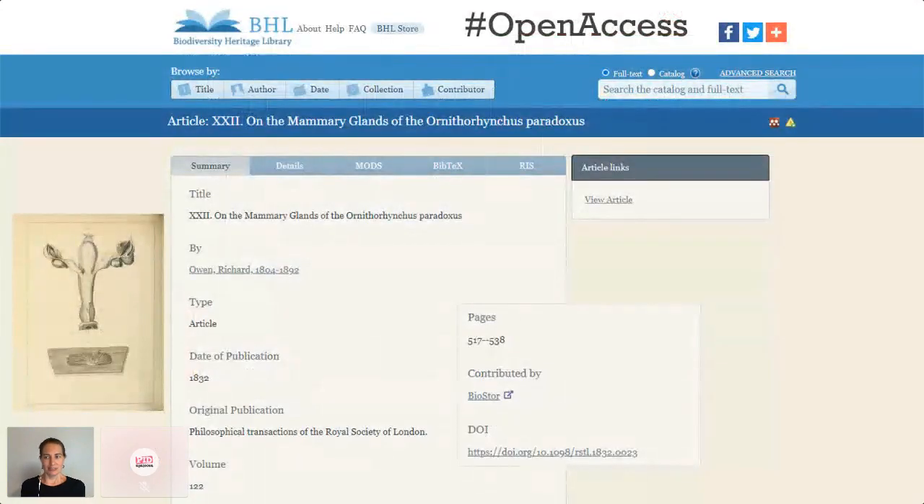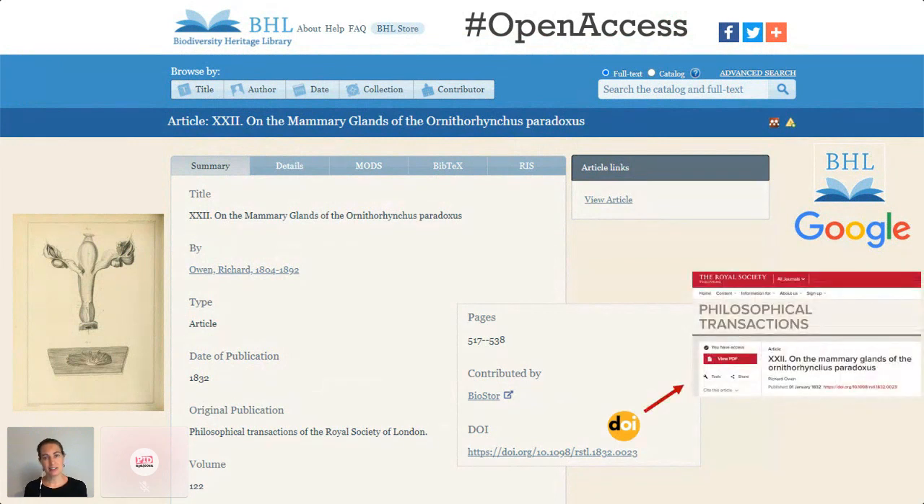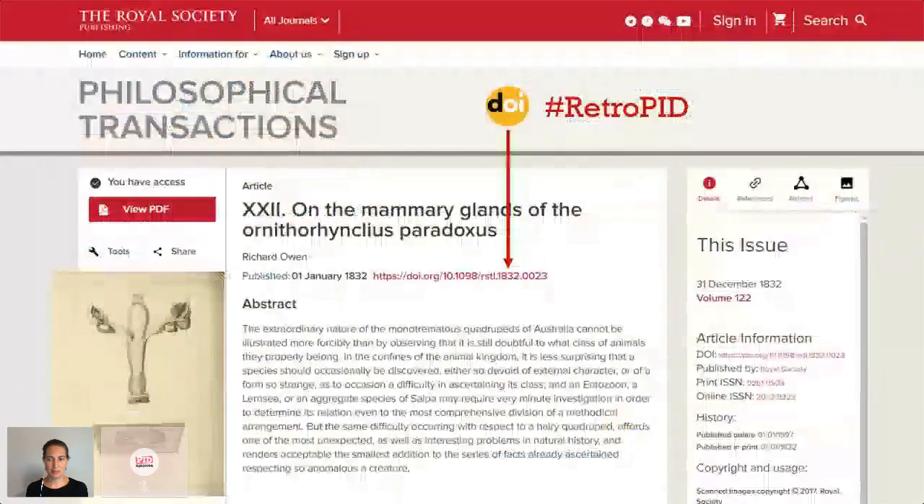We've now added all that article-level metadata to BHL with the correct spelling of Ornithorhynchus, which means readers can find that information both on our website and via Google and other search engines. And because this article had a DOI already, we've included that DOI in our metadata, which links directly out to the definitive version on the publisher's website. A DOI is a critical part of a publication's bibliographic metadata and should be included as a clickable link in any mention of that publication, whether in a reference list or on a website.